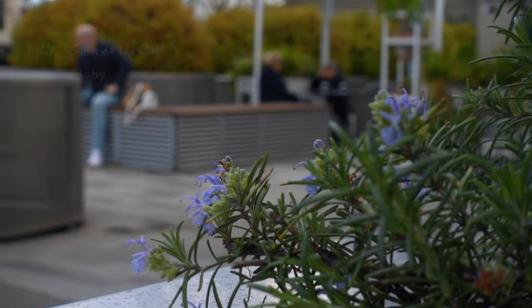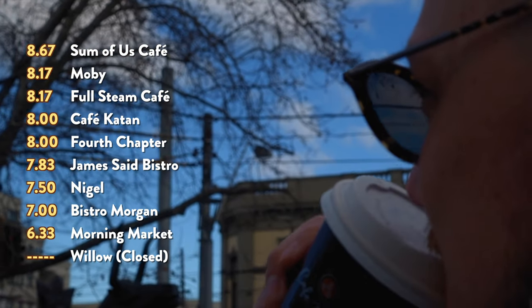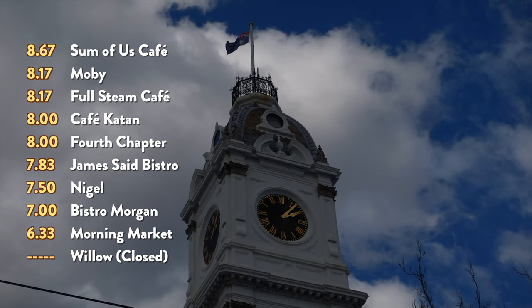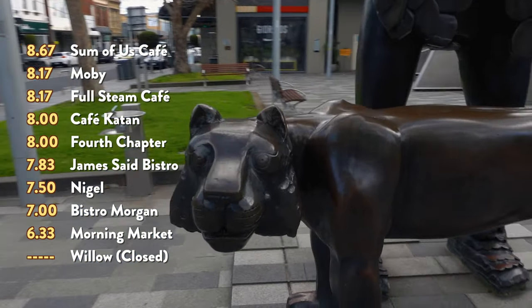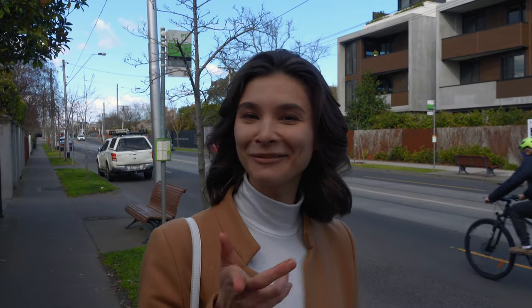Our High Street coffee adventure has come to an end. Next time we'll probably do the Chapel Street one and maybe do wine instead. A shoutout to the lovely lady who came up to ask what we were doing — hi, thank you very much for coming over and I hope you enjoyed the vlog!